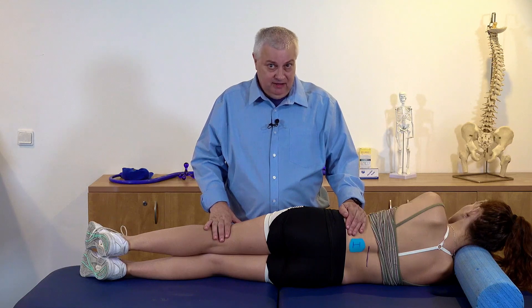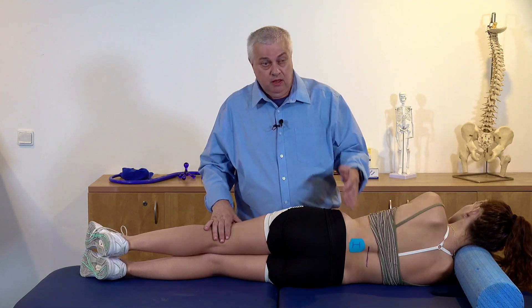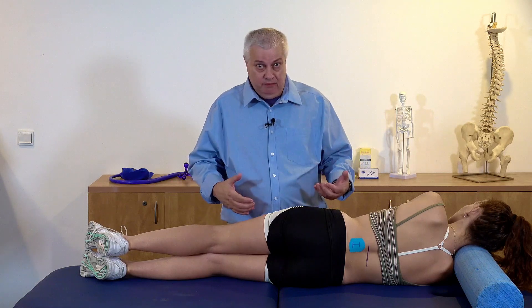Students hate this. They come out of university and they still hate it. I can understand why — I spent years doing this stupid face, pretending I knew what I was doing, saying 'yep, I can feel that.' I had no idea what I was doing.